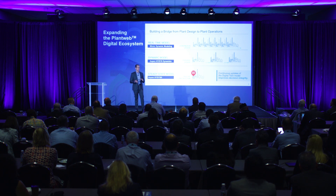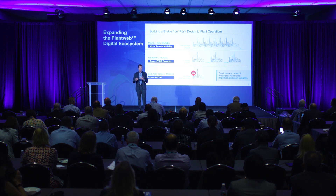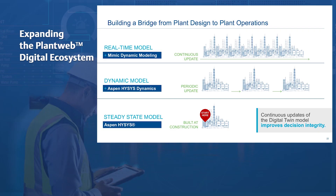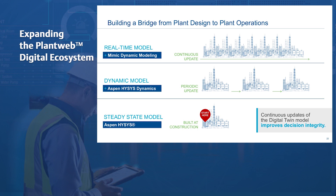The integration of Aspen Hysis and Mimic allows our customers to leverage the investment in initial model build for design purposes and carry that process design and intellectual property data forward through continuous improvement of the operation. Steady-state design models built in Aspen Hysis can be converted into dynamic process models in Hysis Dynamics and then integrated into the real-time dynamic simulation capabilities of Mimic. Nothing is lost. Our users can use this integrated digital twin approach to improve decision integrity during all steps of the project and the lifecycle of the plant.